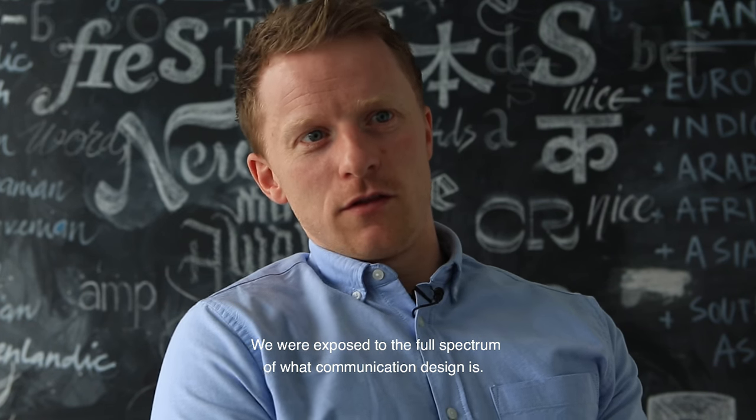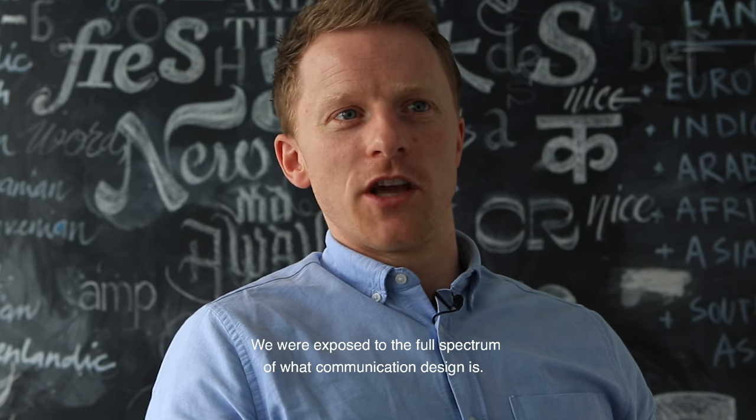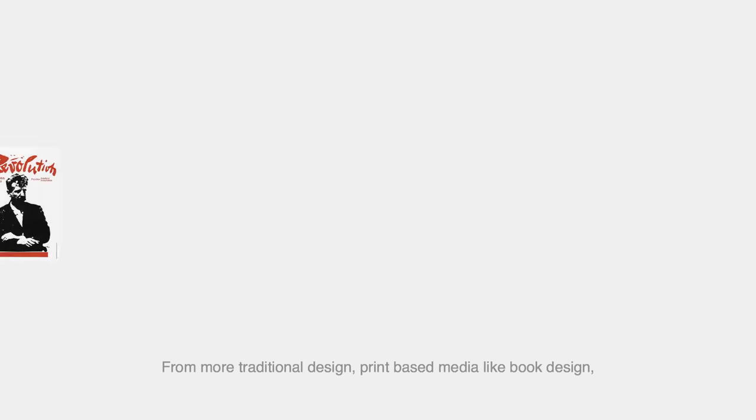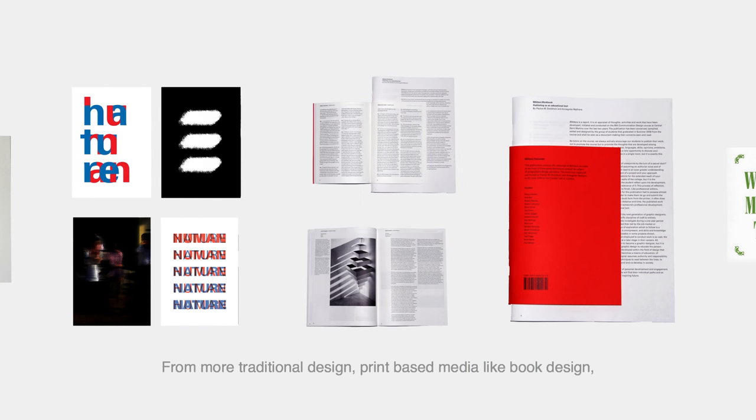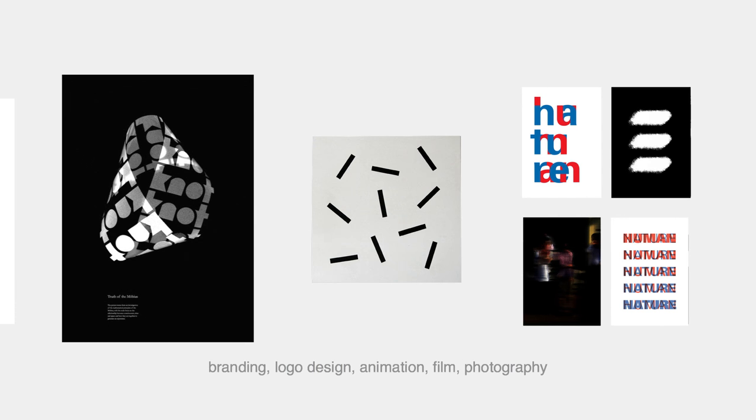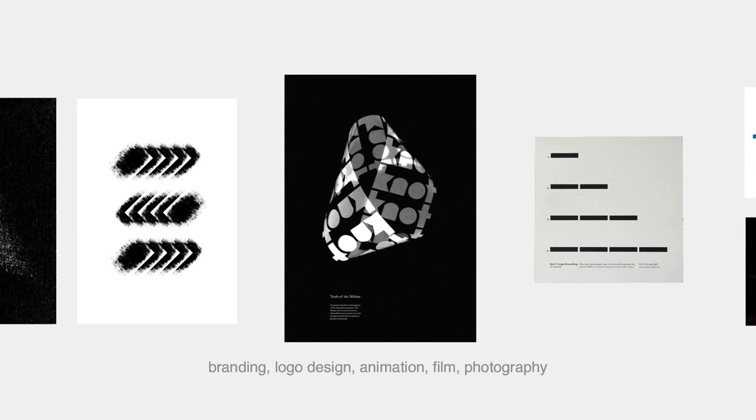We were exposed to the full spectrum of what communication design is, so from more traditional graphic design and print-based media like book design, branding, logo design, animation, film, and photography.